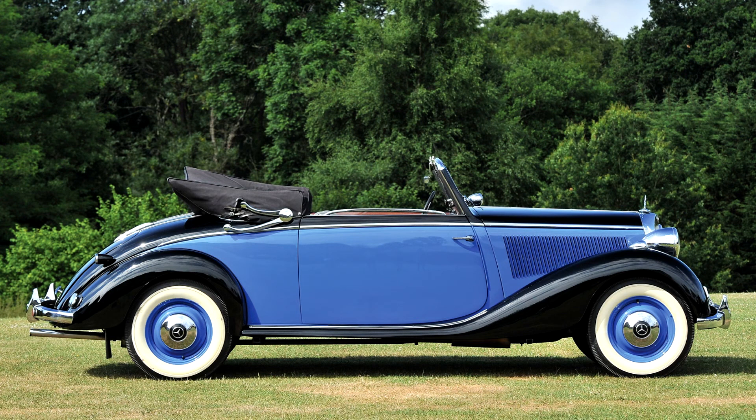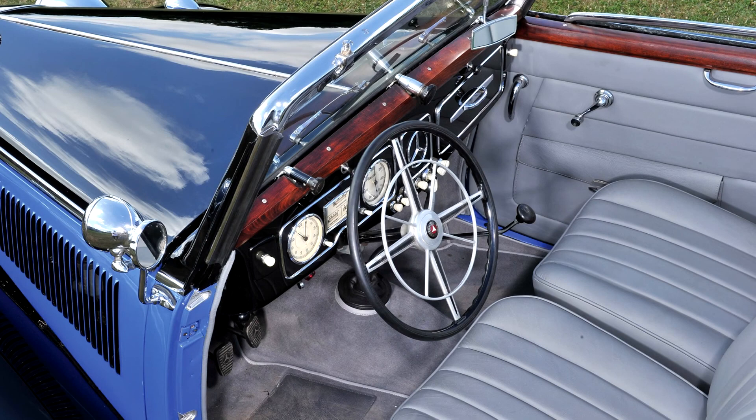The car's intended successor was presumably the Mercedes-Benz W153, which came with the same engine but a much more modern body. That car's production run was truncated by the intervention of war, but after the war, in 1951, the manufacturer returned to the market for six-cylinder saloons and cabriolets with the Mercedes-Benz 220.